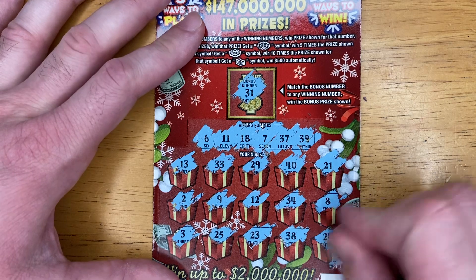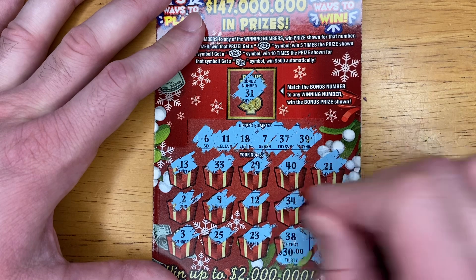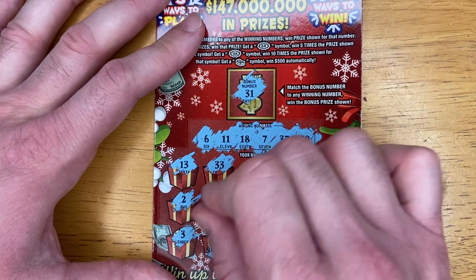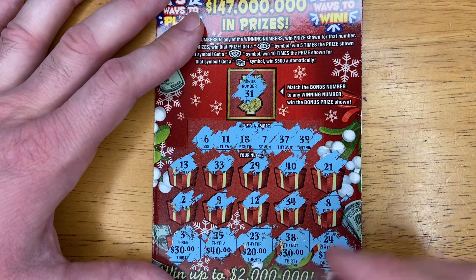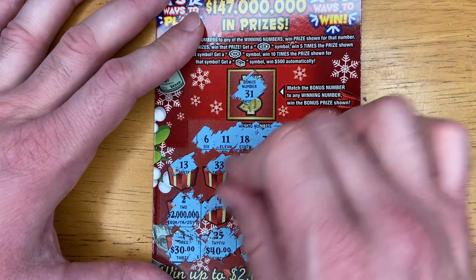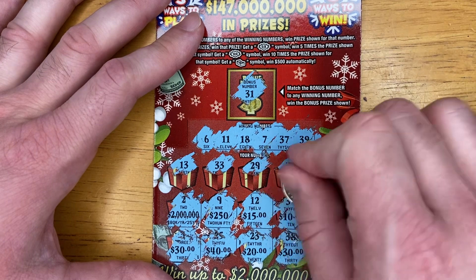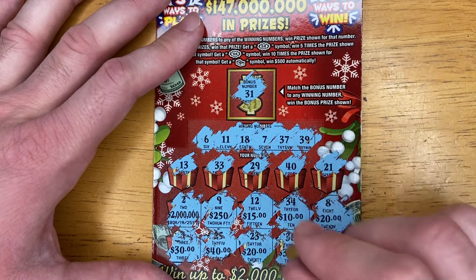Let's see if we got three like amounts. 100. 30. 20. 40. 30 — so we got 230 so far. 2 million. 250. 15. 10. 20 — so we got two 20s, two 30s.